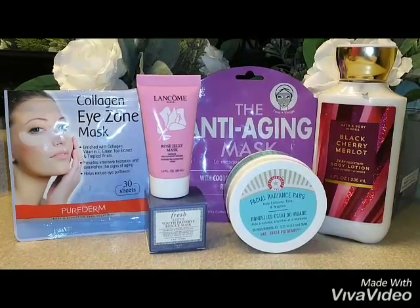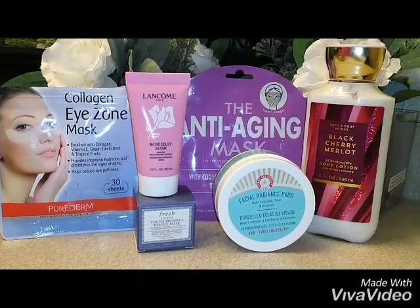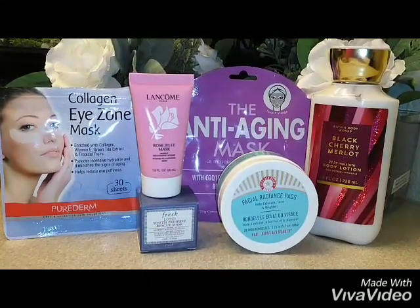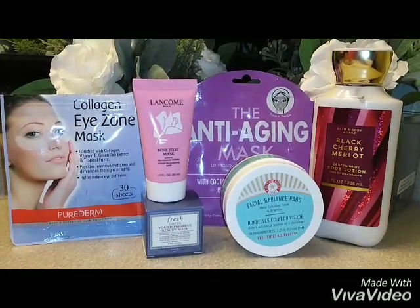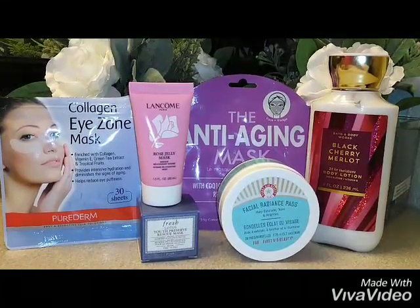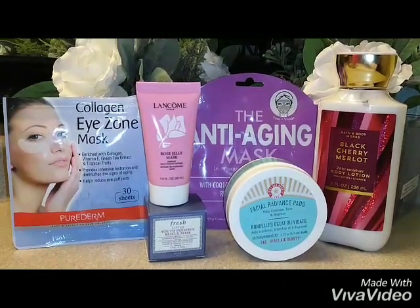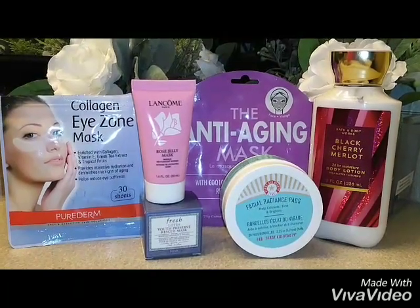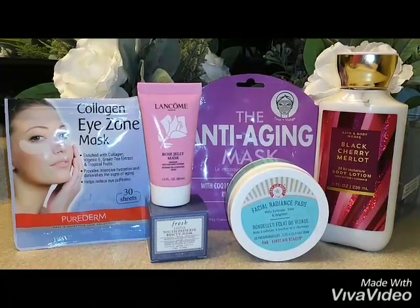Next, we have Above It, the pink container by Lancôme. This was given to me by a girlfriend of mine named Russia — it was so sweet of her. It has a shelf life of 12 months once the container is open. It's a rose jelly mask — intense rehydration, overnight locks in moisture. You use this two to three times a week and leave it on your skin. It's also dermatologist tested. Amazing product.